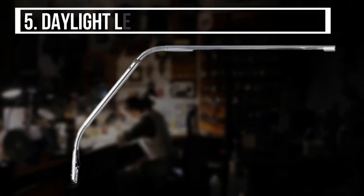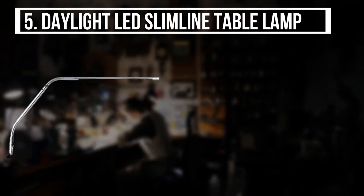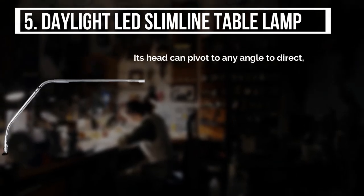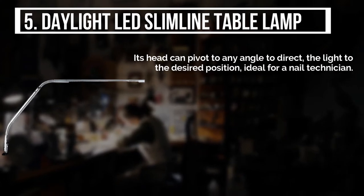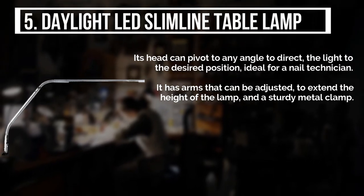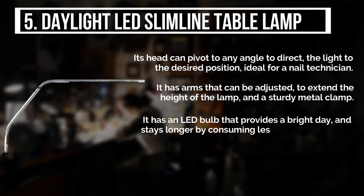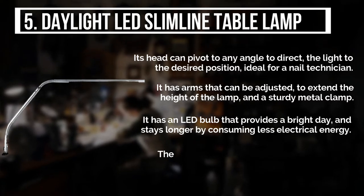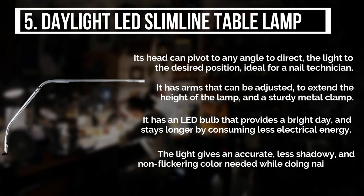Starting from the last on the list, the product is the Daylight LED Slimline Table Lamp. Its head can pivot to any angle to direct the light to the desired position, ideal for a nail technician. It has arms that can be adjusted to extend the height of the lamp, and a sturdy metal clamp. It has an LED bulb that provides a bright light and stays longer by consuming less electrical energy. The light gives an accurate, less shadowy, and non-flickering color needed while doing nail polish.